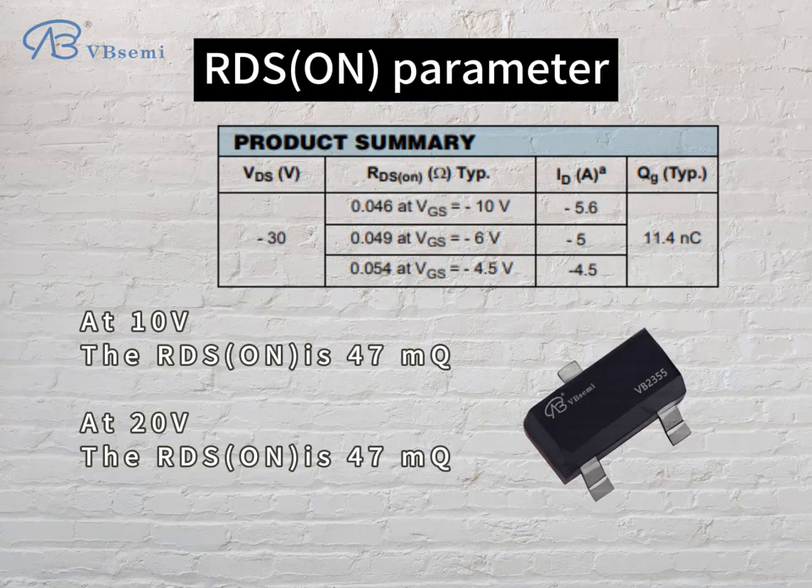RDS on parameter: at VGS=10V, RDS on is 47mΩ. At VGS=20V, RDS on is also 47mΩ.